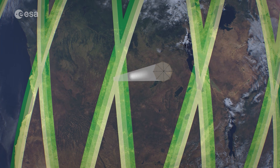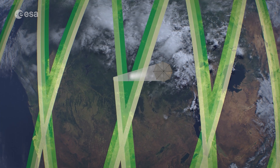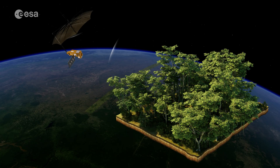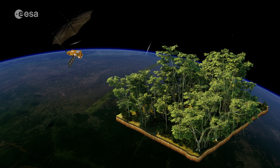To do this, the satellite uses a special radar wavelength called P-band. This is the first time we've used this type of radar to study our planet. Because of its long wavelength, the radar signal penetrates through the forest canopy, giving us detailed information on the height and structure of different forest types.